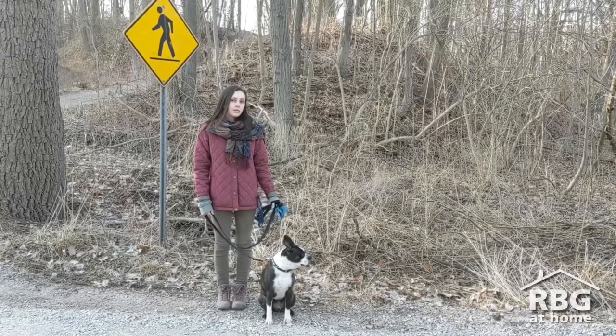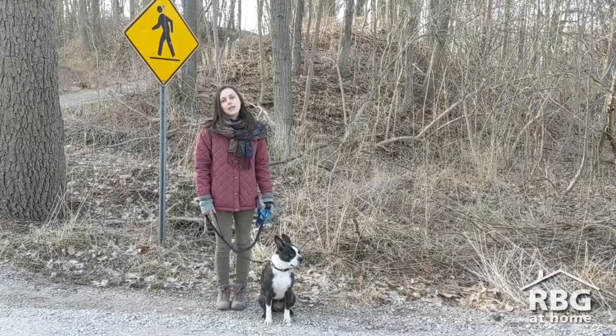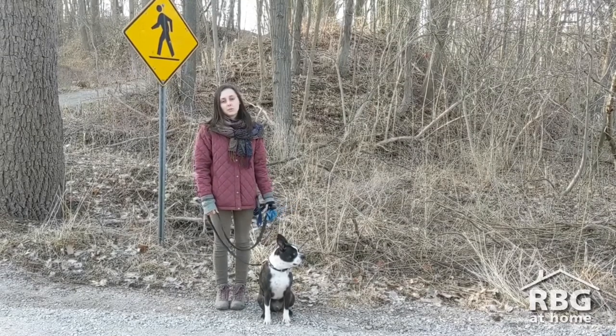This is because the seeds of garlic mustard can stay in the seed bank for up to ten years. It also doesn't have any natural enemies, which makes it spread a lot easier.